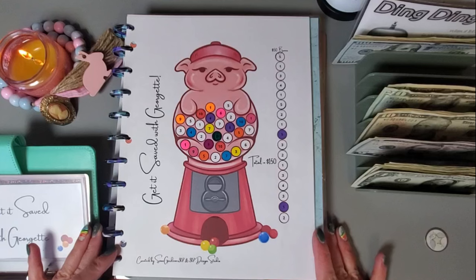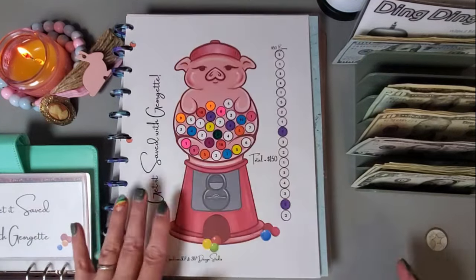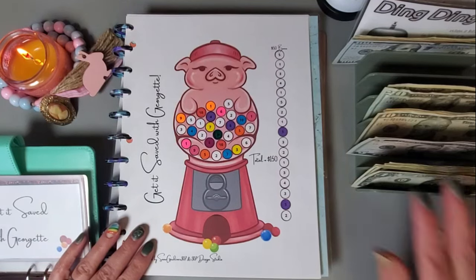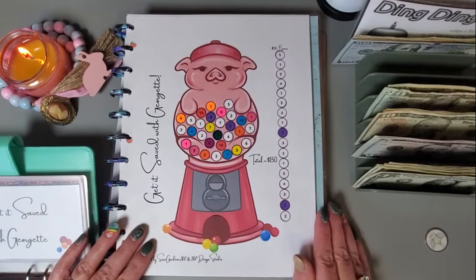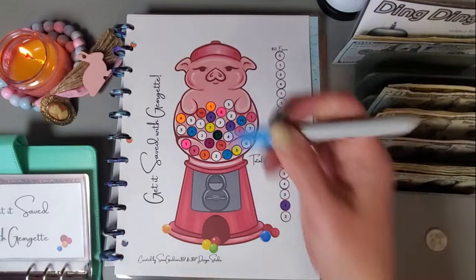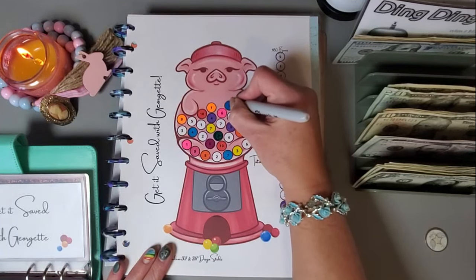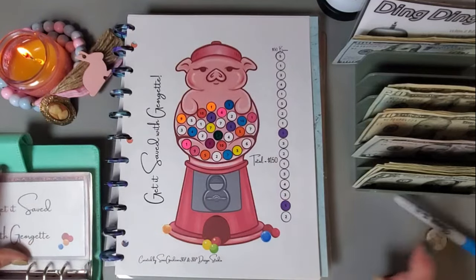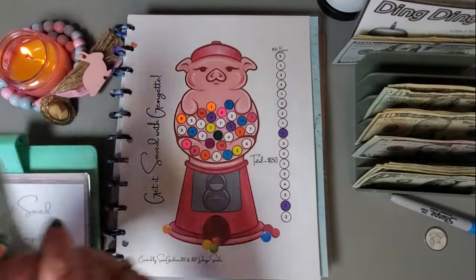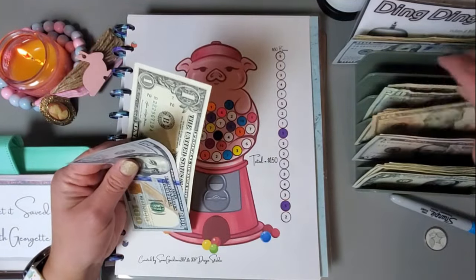This one's from Marlene at Snowgardener 307. Let's just do a small amount because some of these challenges did not get very much love last week. Let's just do five dollars. I can put this five back and this ten back and grab a twenty.